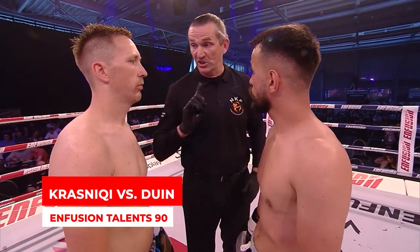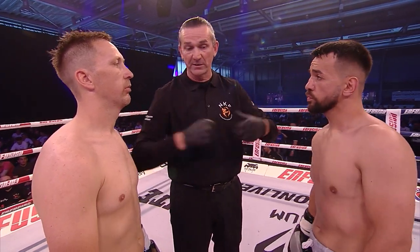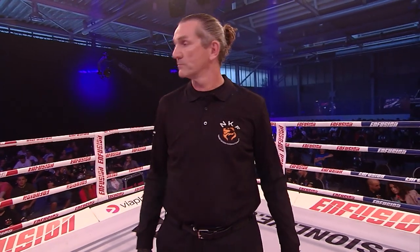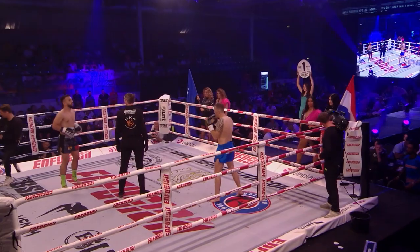So here we go then, three three-minute rounds of Infusion Rules action with me, Vinnie Shorman, and JK Julie Kitchen, the queen of Muay Thai, sat with us now like the good old days. She's going to do one in a bit as we start Infusion Live later on.